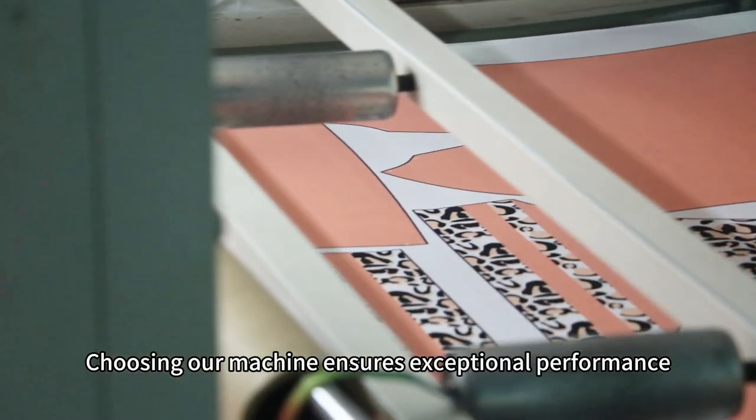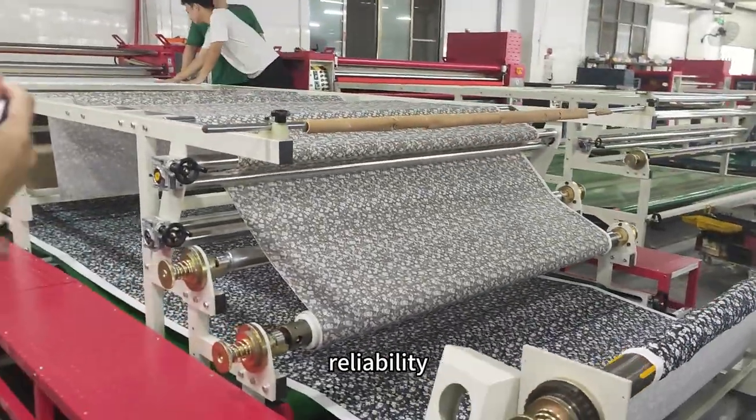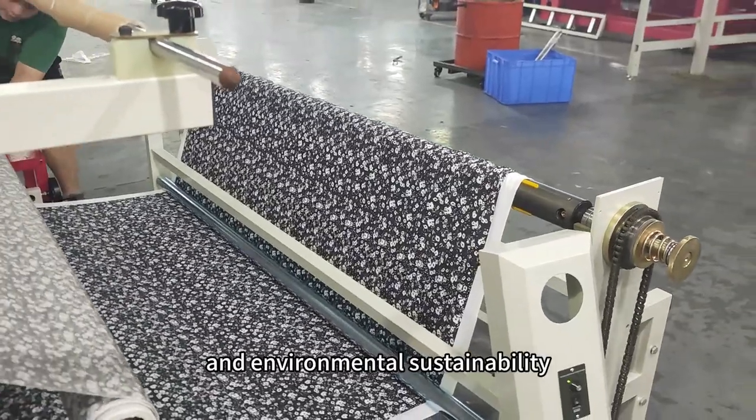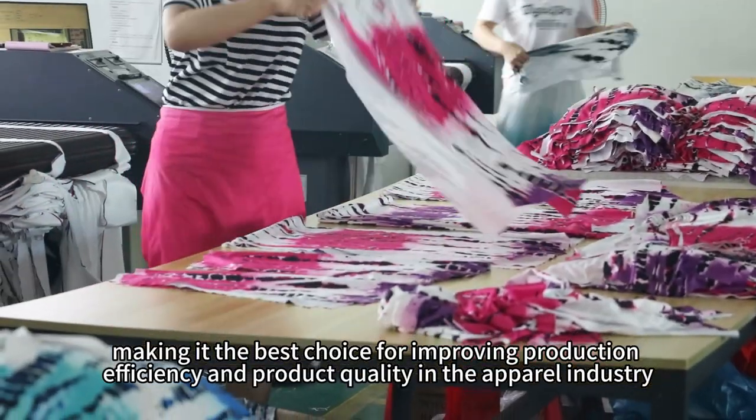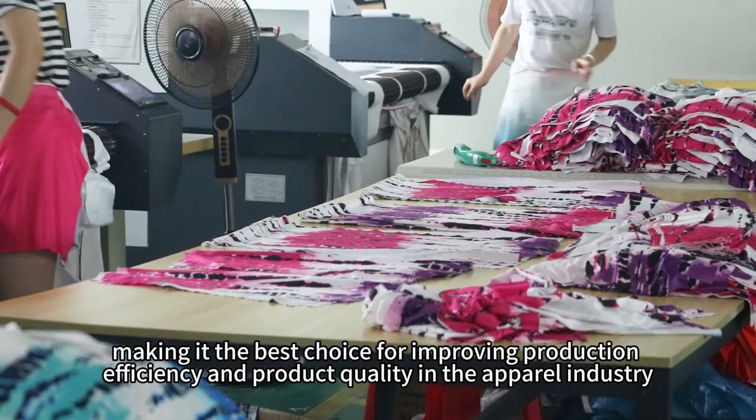Choosing our machine ensures exceptional performance, reliability, energy efficiency, and environmental sustainability, making it the best choice for improving production efficiency and product quality in the apparel industry.